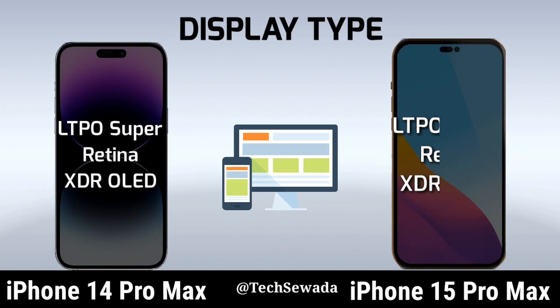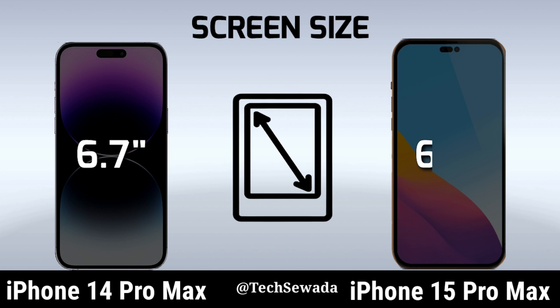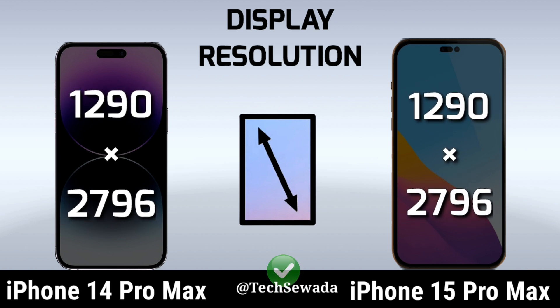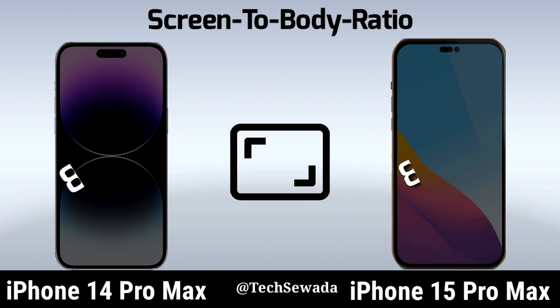Display Type. Screen Size. Display Regulation. Screen to Body Ratio.